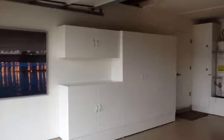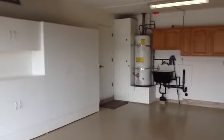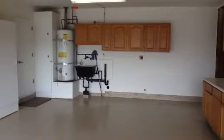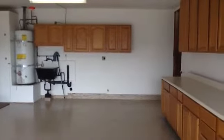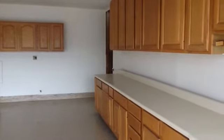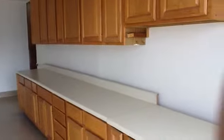This is the garage. It has beautiful cabinets that line both sides and up the front. There's a washer and dryer hookup out here, a sink, a water heater, some more storage over in the corner, and storage all along this wall. It's been freshly finished with an epoxy floor.